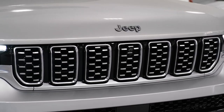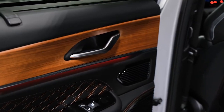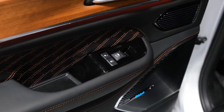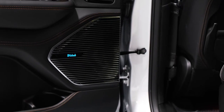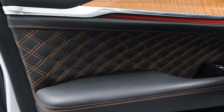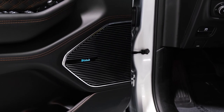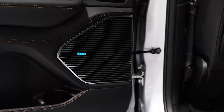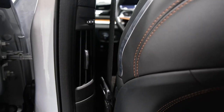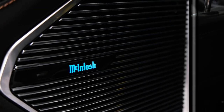That being said, we think the Limited model represents the best mix of features, besting the base Laredo with more equipment to satisfy luxury buyers. The Limited comes standard with leather upholstery, a power-operated rear liftgate, heated front and rear seats, power-adjustable front seats, interior ambient lighting, automatic high-beam headlamps, remote start, and more.